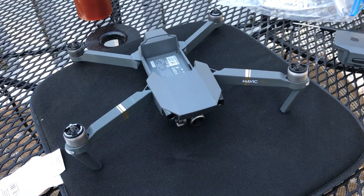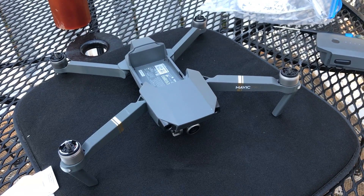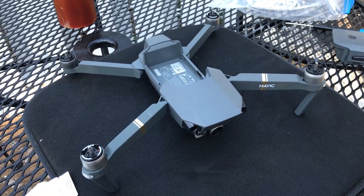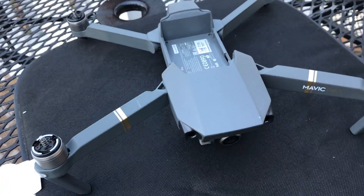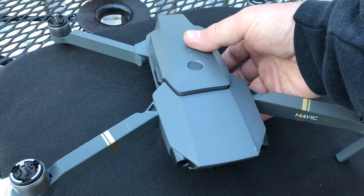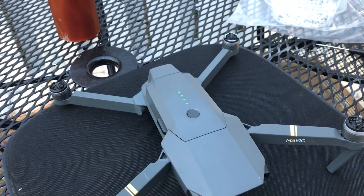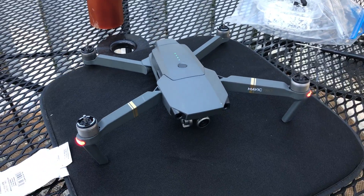After an afternoon of sitting in the sun with the desiccant in the bag, hopefully it sucked all the water out. This is the moment of truth — putting a new battery in. I don't want to use the old one. It's still flashing lights, kind of crazy. So far, looking good.